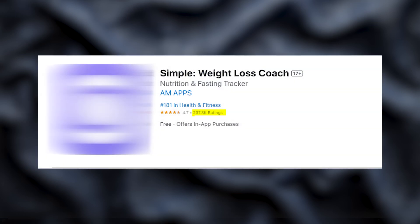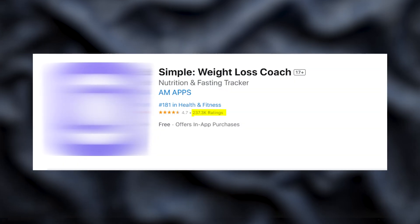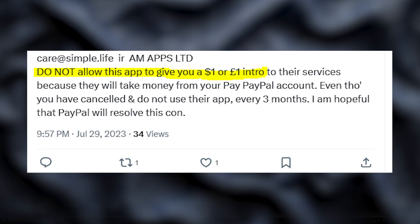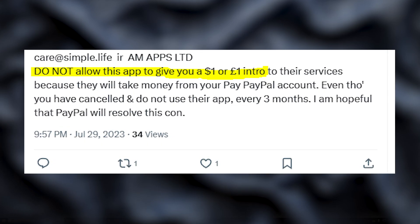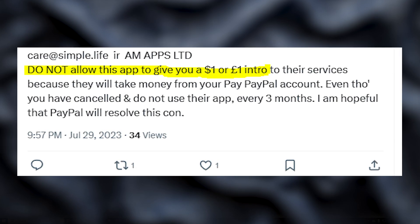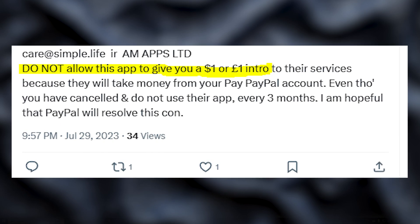mAppsLTD is a business registered in Cyprus and their main product is a weight loss app called Simple. It's a pretty popular app so I assume many people will be interested in how to cancel a paid subscription to this app. The subscription cancellation terms are very confusing, so many people face this problem and don't know how to solve it.